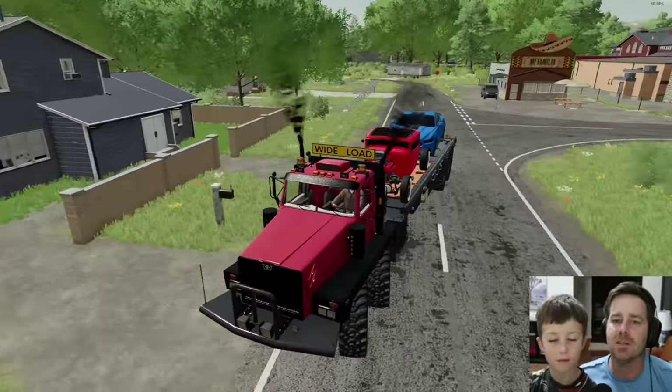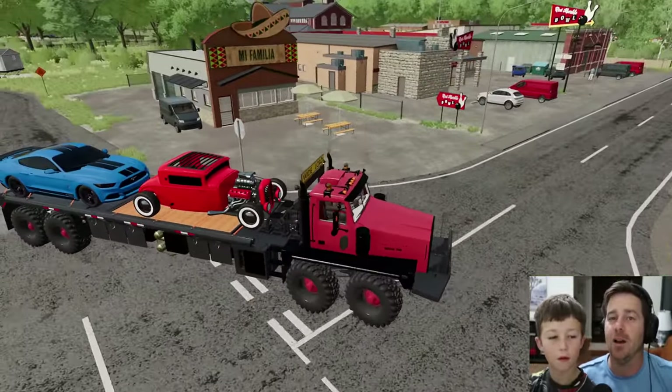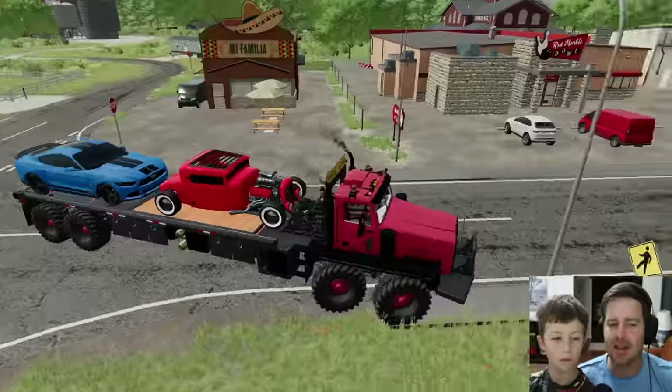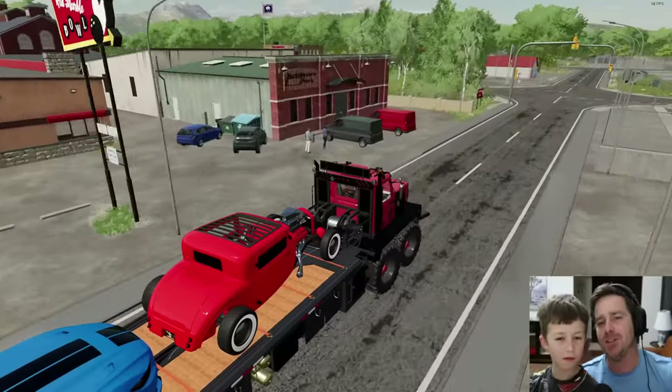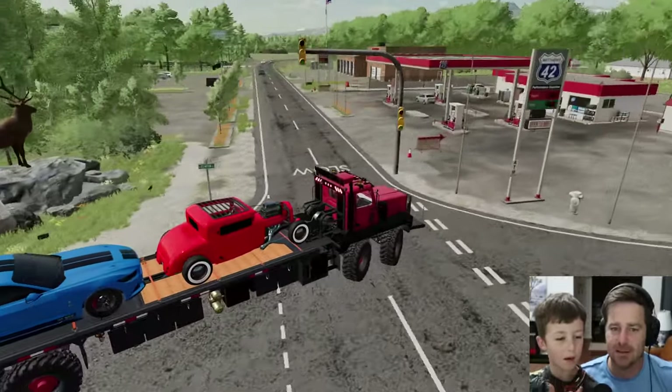We have both cars loaded up. We have four separate jobs to do today making awesome vehicles. We'll take these back to our shop. And as you can see, this truck for being this big is actually pretty quick.